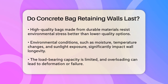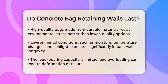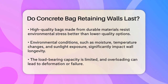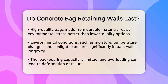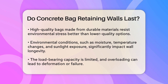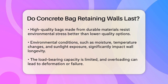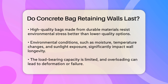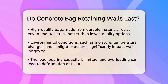Environmental conditions also play a significant role. Factors like moisture levels, temperature fluctuations, freeze-thaw cycles, and exposure to sunlight can all impact the wall's longevity. For example, walls exposed to extreme weather conditions may degrade faster than those in more stable climates. The load-bearing capacity of the wall is another important factor. These walls have a limited capacity compared to other types of retaining walls, so overloading them can lead to deformation, bulging, or even failure.